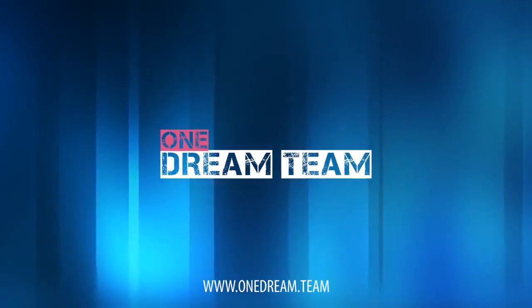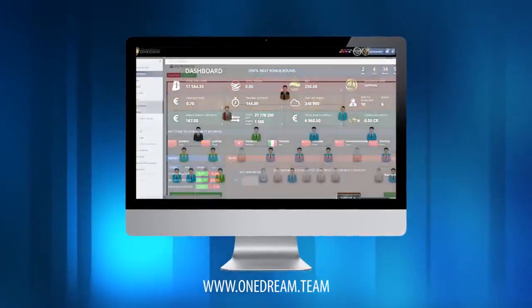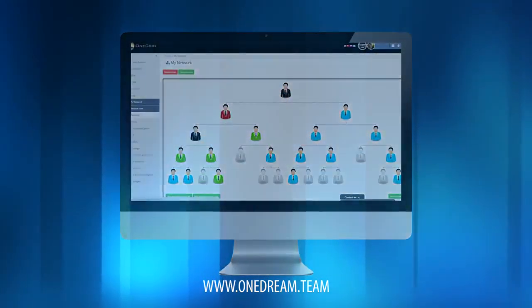Welcome to the official One Dream Team back office tutorials. Here you'll get a clear and fast understanding on how the OneCoin back office works. Let's have a look.